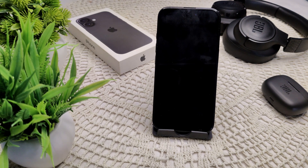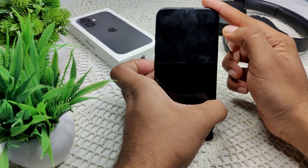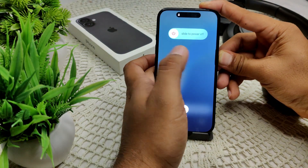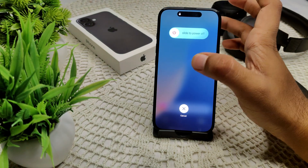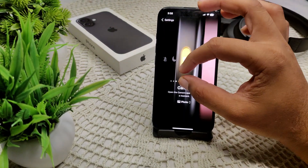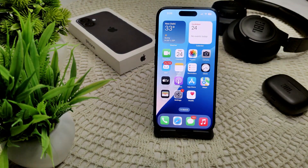So how can we resolve this problem? First of all, we have to force restart your iPhone. Press volume up, then volume down, then press and hold the power button. Hold it until the screen turns off and after a few seconds the Apple logo appears in the middle of the screen. When you see it, release the power button and wait for the device to turn on.